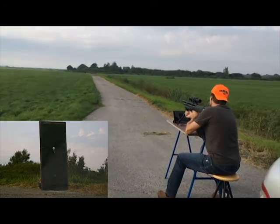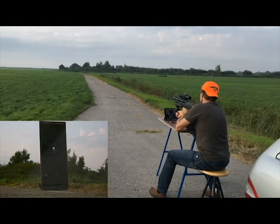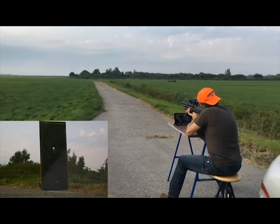Oh, all the way to the right. I dialed the wind out, but now it went on again. I'll just aim more to the left.